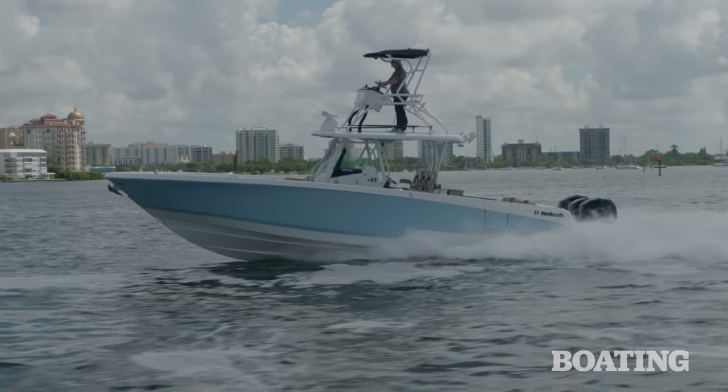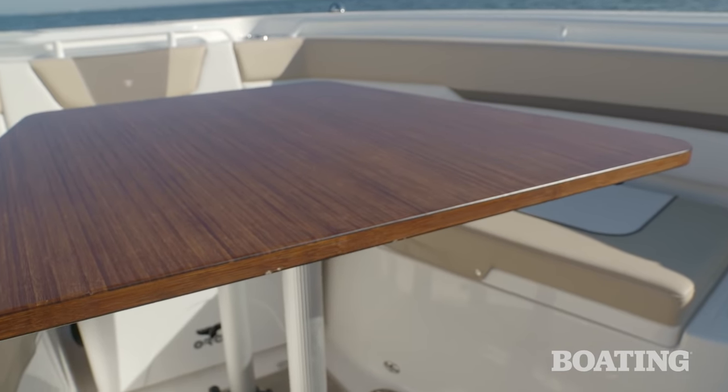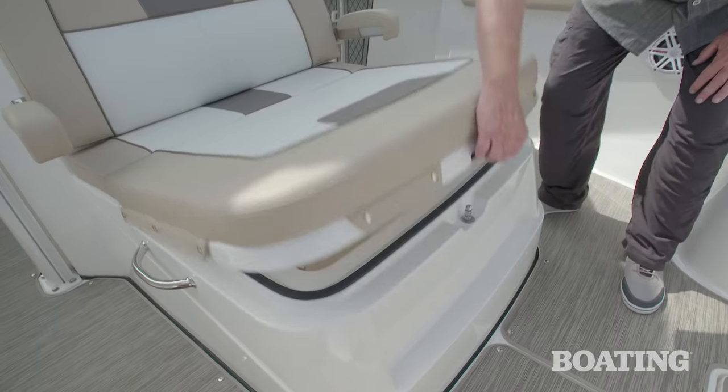The Wellcraft 352 is also designed for luxurious family cruising, and that's reflected in the bow seating and the bamboo dinette — the family's gonna love this. The 352 is also equipped with a forward lounger with a large cooler underneath.